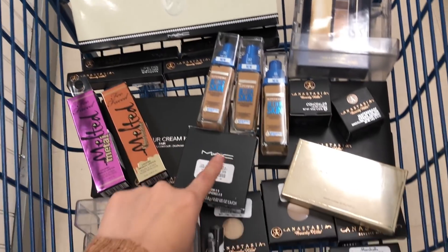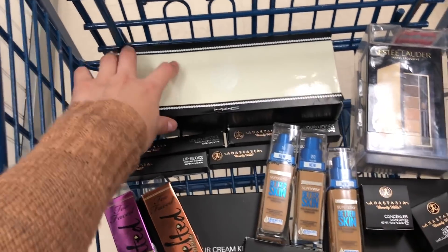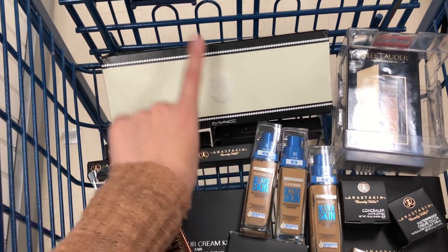All right you guys, so this is everything that I found. I literally found so much Anastasia Beverly Hills, it's insane. So the first thing we have here is this MAC brush set and this is $20.